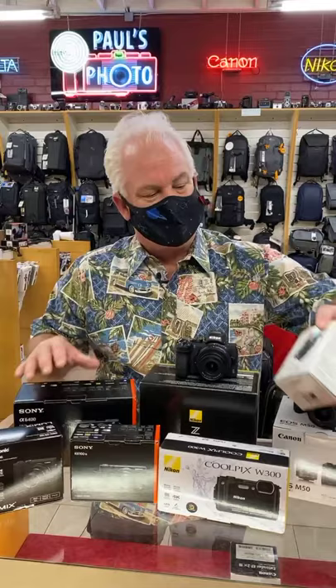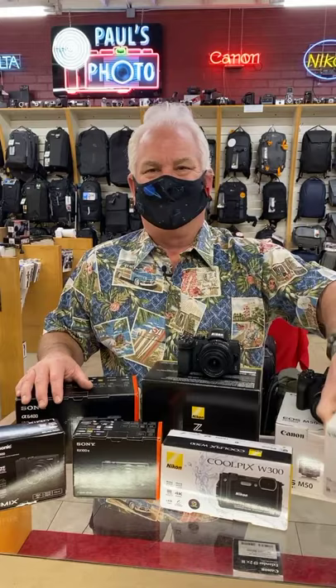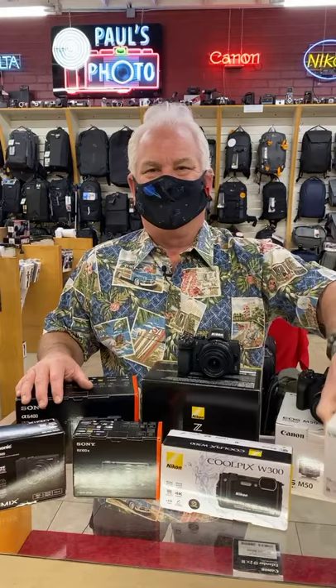This is the Canon PowerShot — awesome camera, very small. Smaller than a pack of cigarettes, about the size of a deck of cards, less than $200, small zoom lens.